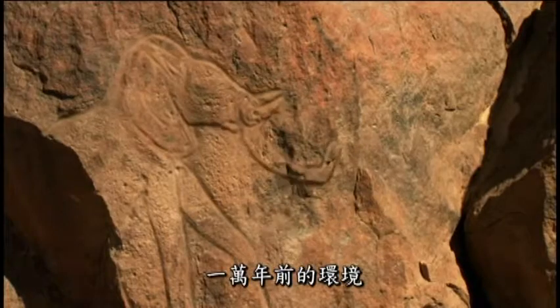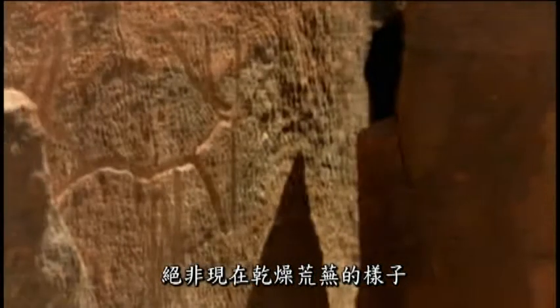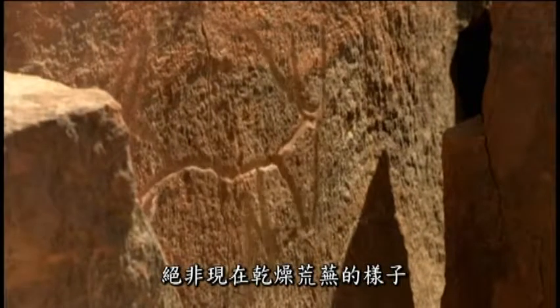10,000 years ago, this dry, empty place was entirely different. Little is known about the early Saharans who lived here then, but we do know that they depended entirely on water.